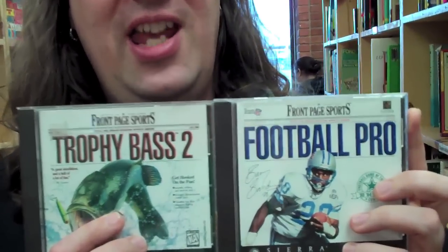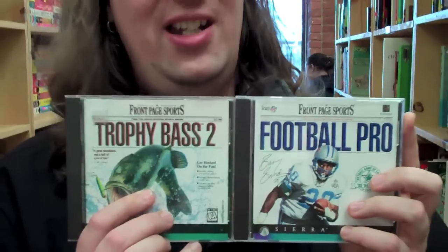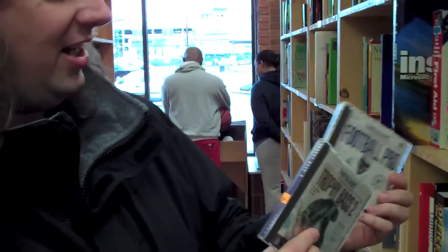We found some gems here from our past — games we used to have to support at Sierra. It was bad. How much are these? 99 cents... this one's $1.99. Frankly, they couldn't pay me to take these. I think you're going to break the budget if you pick those up.